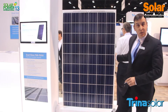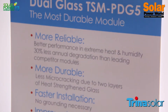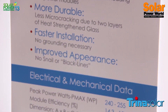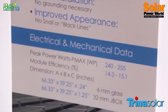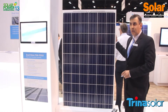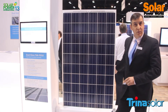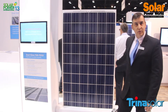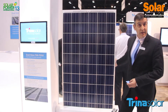This is a 60 cell product, available shortly in a 72 cell product. This is a 1000 volt UL rated product and as you can see there is no aluminum in this product — there's no frame. It contains two sheets of glass which means that it complies with local code such as California, where modules mounted onto a roof must also match the fire rating of the roof system. So it's a Class A fire rating.